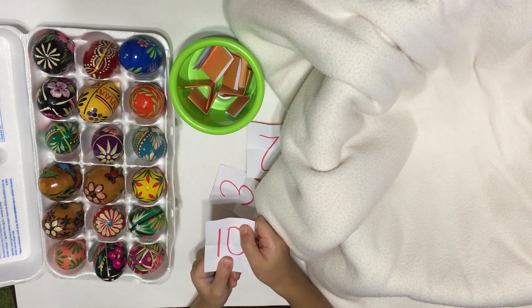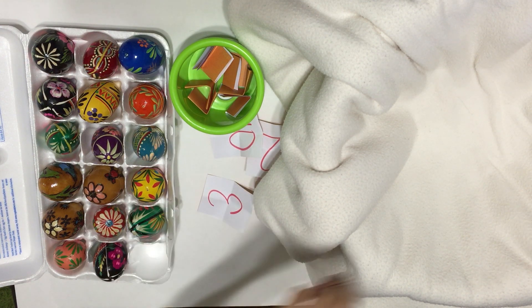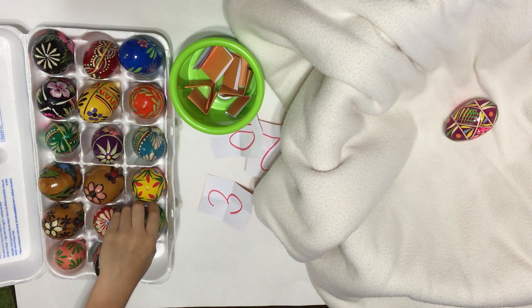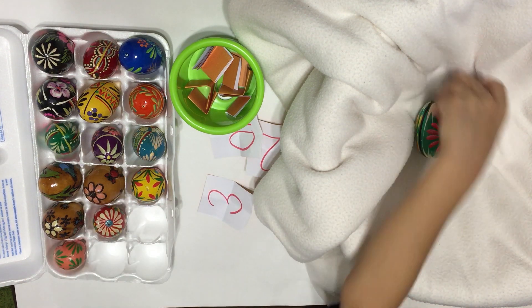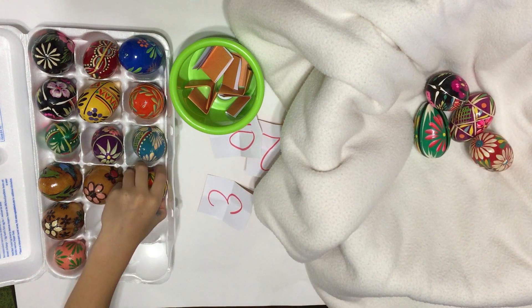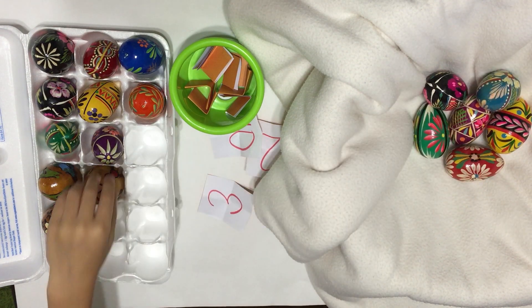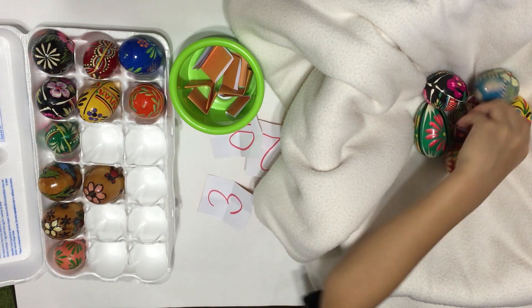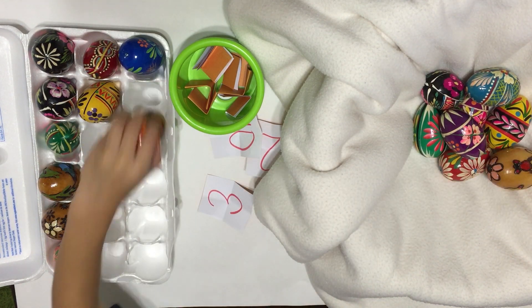It's number ten. One, two, three, four, five, six, seven, eight, nine, ten.